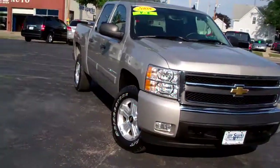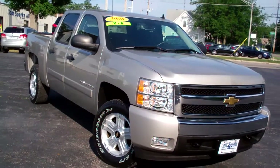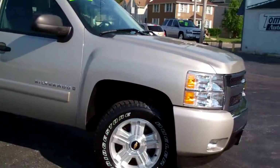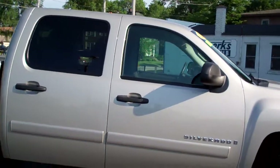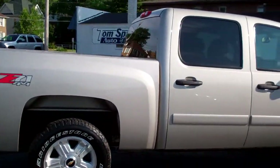I got a 2008 — check this one out. 4x4 Silverado 1500, nice big alloy wheels, Z71, Crew Cab. This is a clean truck.